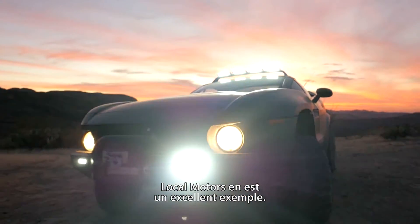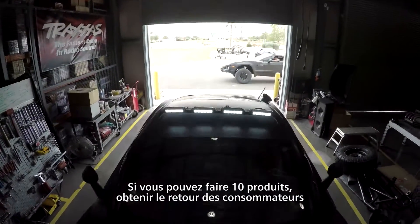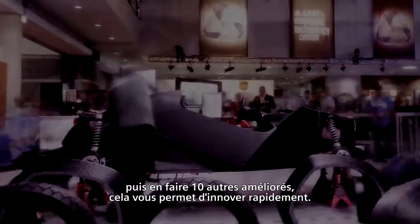Local Motors is a great example of this. Local Motors is about open source hardware, or co-creation with a global community, plus micro-manufacturing. If you can make 10 of something, get consumer feedback, and make 10 more that are better, it allows you to rapidly innovate.